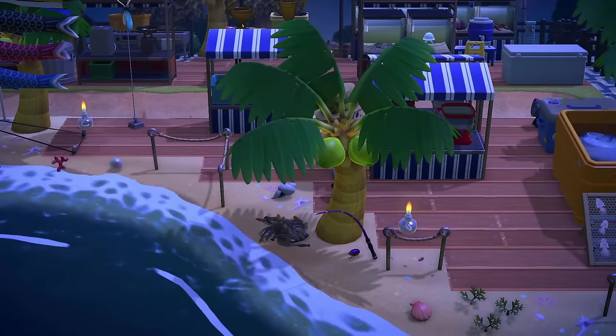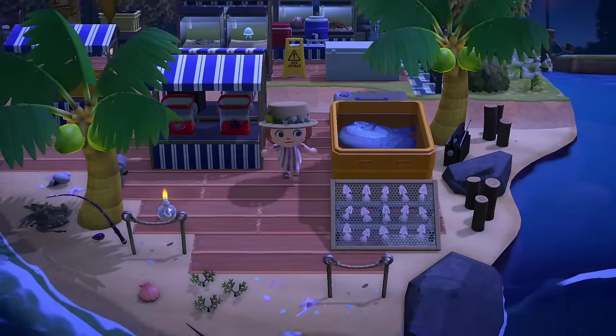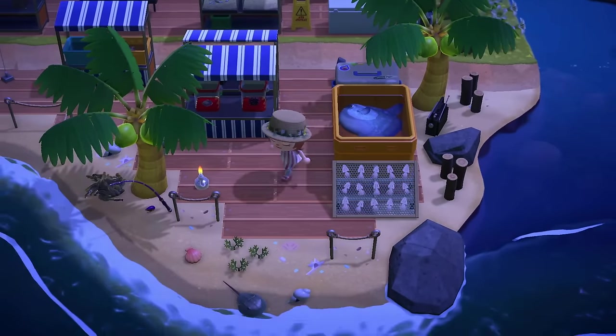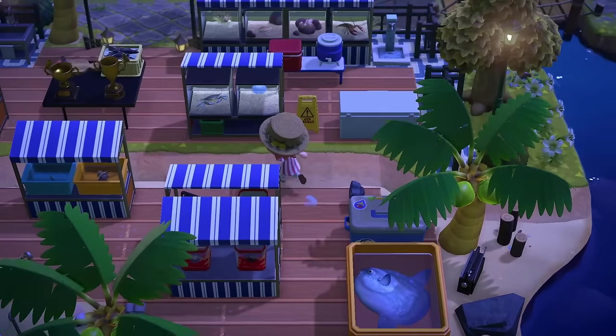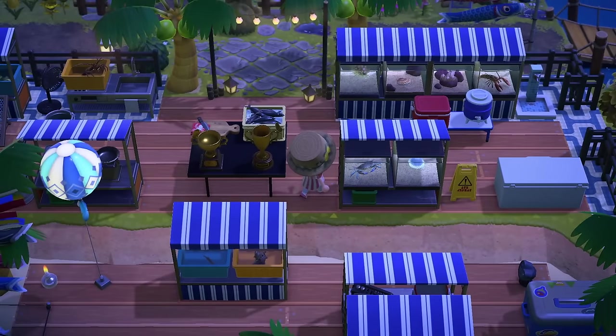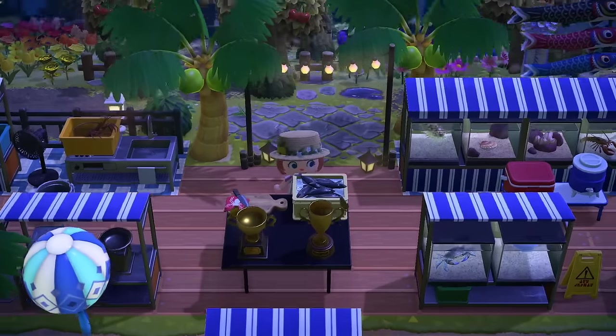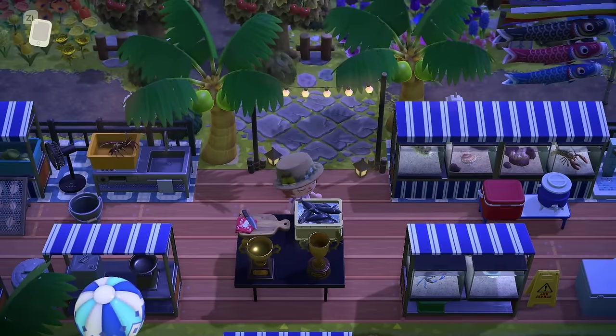I think the elements of the builds, the build ideas themselves are really nostalgic. Look at this ocean sunfish hanging out on the beach. We've got like a little fishing area here, lots of fish on display — it's kind of like an aquarium. We've also got trophies, so it's apparently a fishing competition.